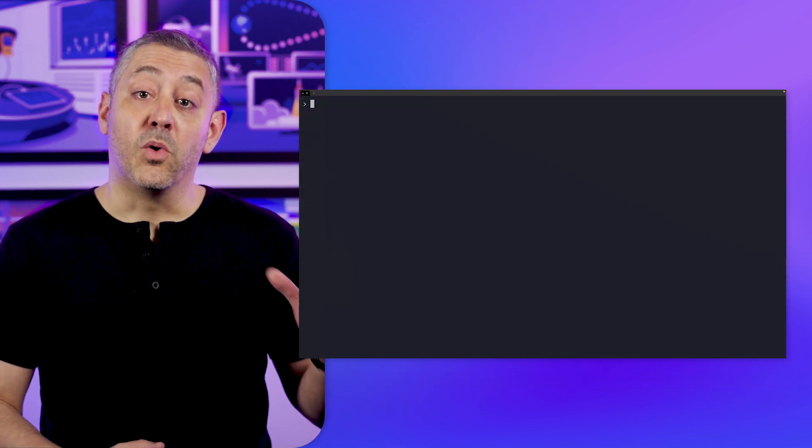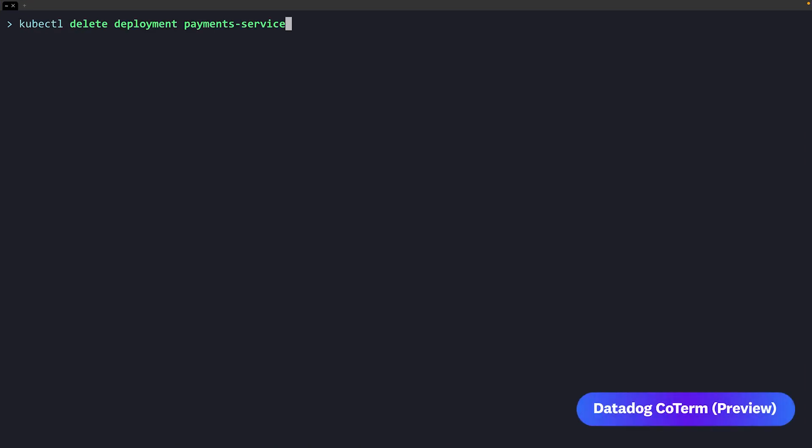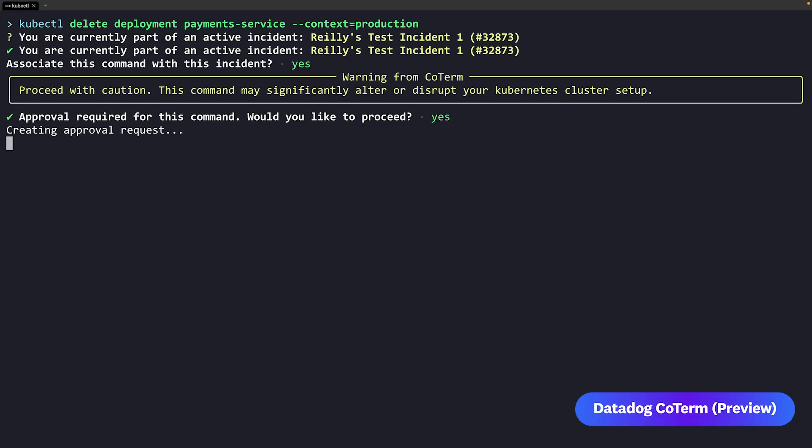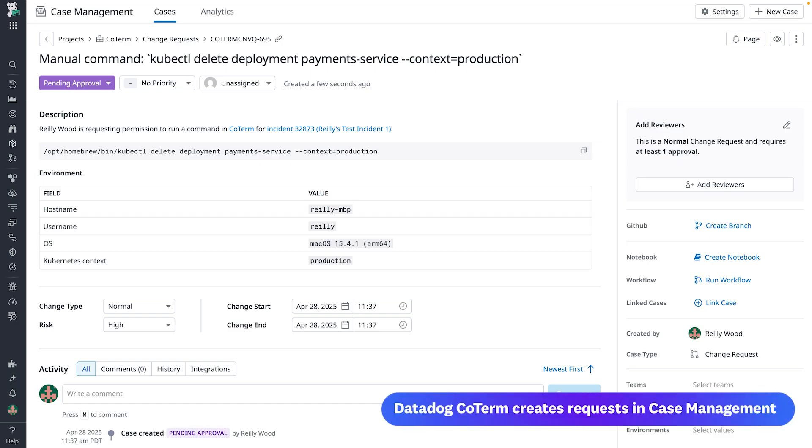Not only will Coterm warn engineers before they execute risky commands, you can also set up Coterm to require approvals, which will create requests in Datadog case management. Coterm is available in preview.